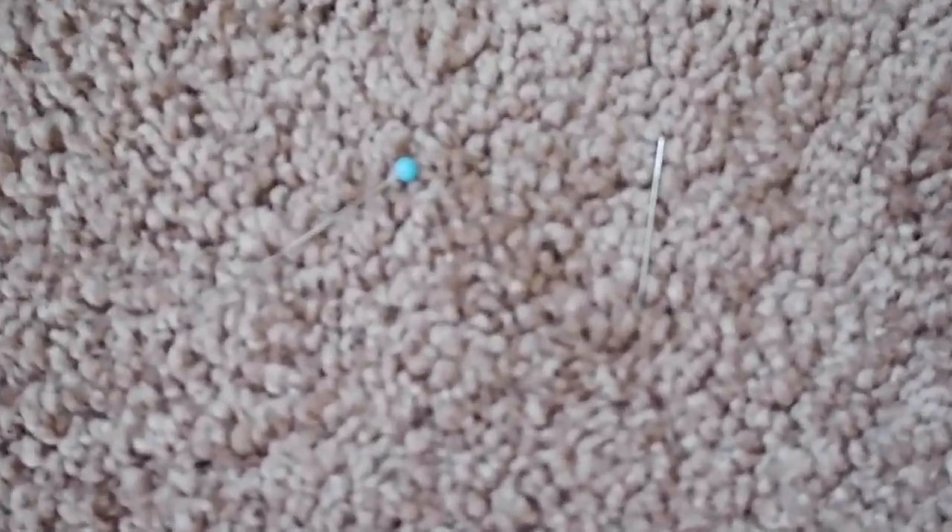I find the ones with tips safer, especially if you have pets or children or weaker eyes. These type get swallowed up by carpets if you drop them and you'll be on your hands and knees forever trying to find them. So having a tip is a safer option.